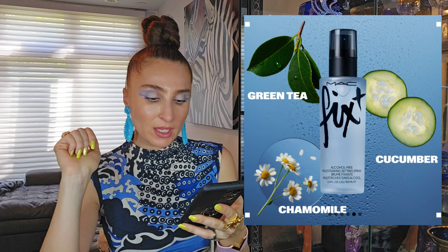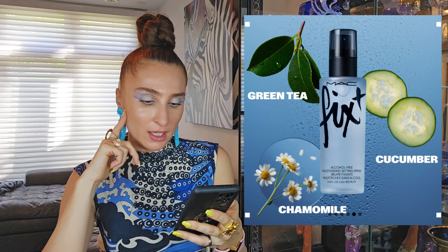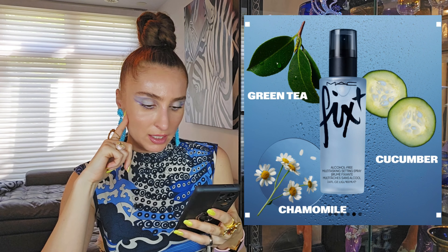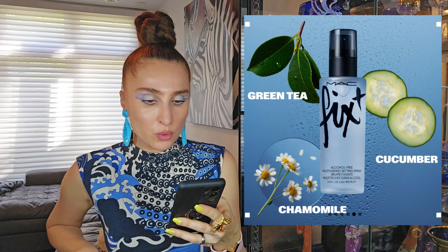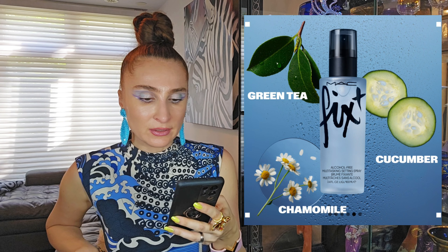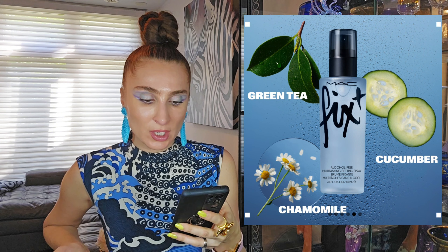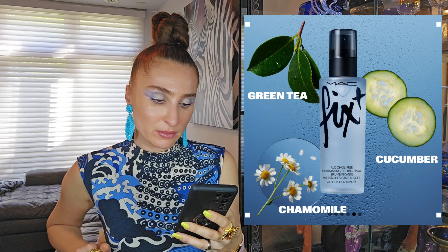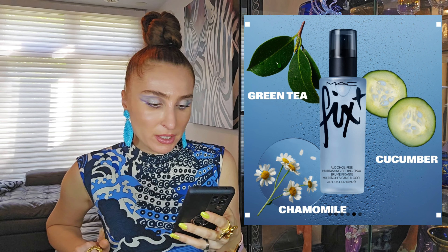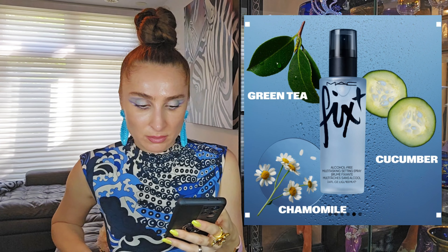MAC released Fix+ Multitasking Setting Spray — alcohol free, hydrates, primes, sets, and refreshes for 12 hours. It features a new pump that delivers a fine, weightless mist. It hydrates and soothes without draining, and is infused with green tea, chamomile, and cucumber. Interesting — maybe I can check it out to see how I like the mist and the smell.